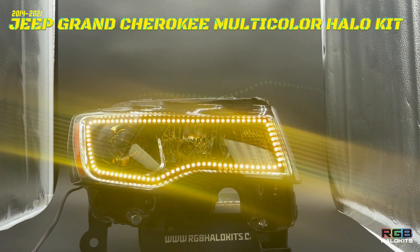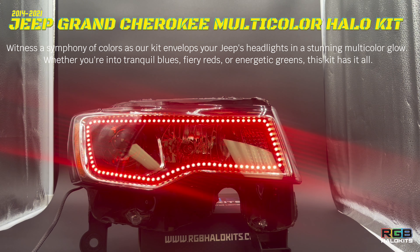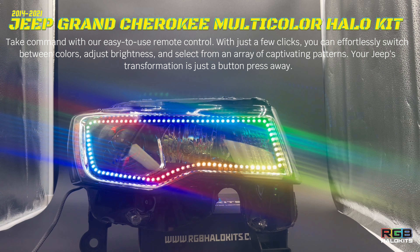Explore the captivating world of color patterns with our Jeep Grand Cherokee Multicolor Halo Kit. Vibrant multicolor halo lights offer endless customization for your vehicle.